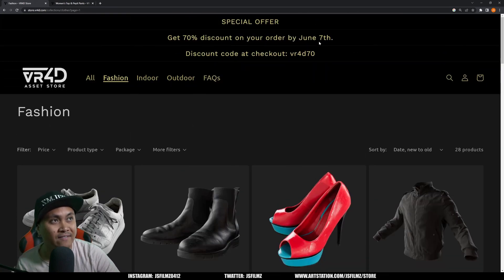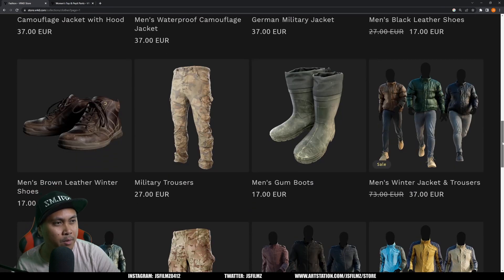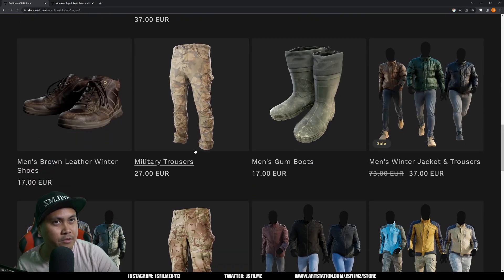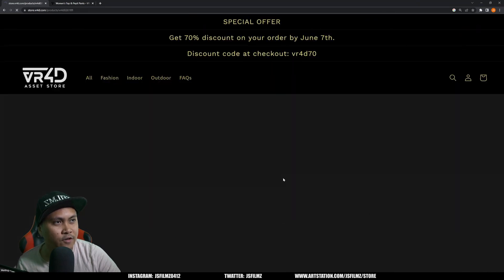I timed this video because they are having a 70% off sale — I believe until tomorrow. The shoes in particular I really like and I'm probably going to grab a couple more. This is the item we're going to be taking a look at today.